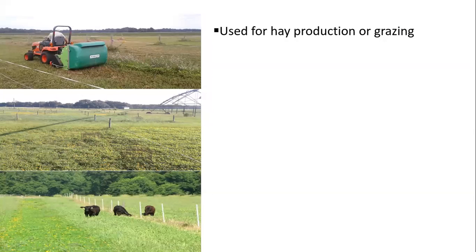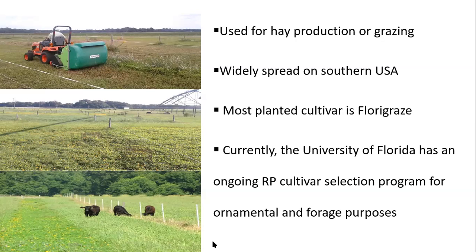Rhizoma peanut can be used for hay production or managed under grazing, and it's widely spread in warmer regions further south due to climate conditions, especially in Florida and South Alabama and Georgia. Florida Graze was the first variety released in the U.S. and is still the most widely planted nowadays. Currently, the University of Florida has an ongoing rhizoma peanut cultivar selection program aiming to identify new varieties that can be used for ornamental and forage purposes.